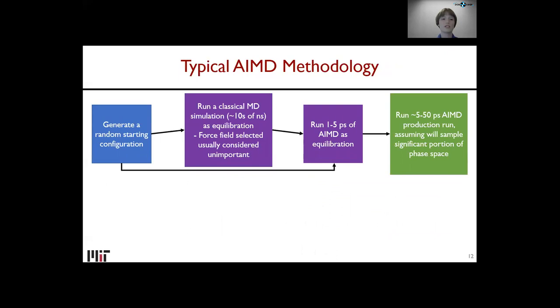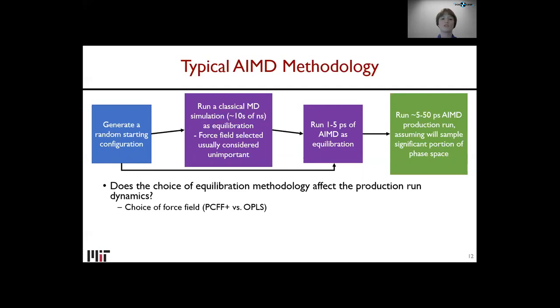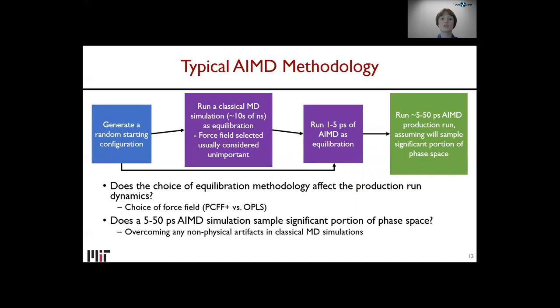A typical AIMD methodology: generate a random starting configuration, run a classical MD simulation — maybe tens of nanoseconds — as an equilibration step, where the force field selected is usually considered fairly unimportant. Then run 1 to 5 picoseconds of AIMD as equilibration, or even skip the classical MD step altogether. Then run a 5 to 50 picosecond AIMD production run, assuming you sample a significant portion of phase space. But we wanted to address several questions: does the choice of equilibration method — the force field, or classical MD versus pure AIMD — affect the production run dynamics? And does a 5 to 50 picosecond AIMD simulation actually sample a significant portion of phase space?